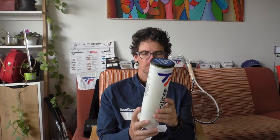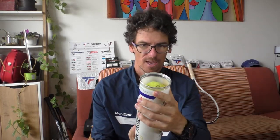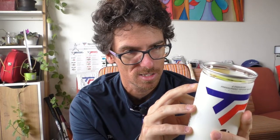These balls are ITF approved, so you can use them for tournament play. Looking at the technologies, they're made with a dynamic core and premium woven felt — the Millikan felt, really the best of the best. According to the benefits chart, they are long-lasting at four out of five points, and from a speed perspective they score five out of five — so this is a very speedy ball.